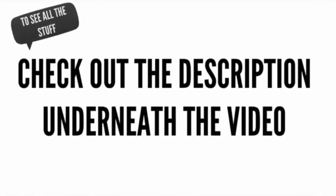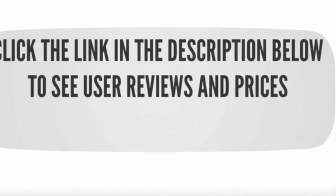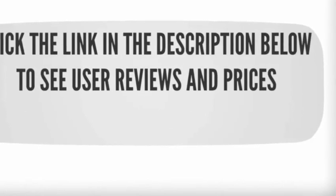To see all this stuff, check out the description underneath the video and click the link in the description below to see user reviews and prices.